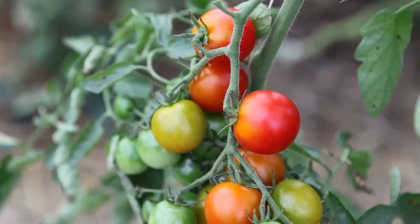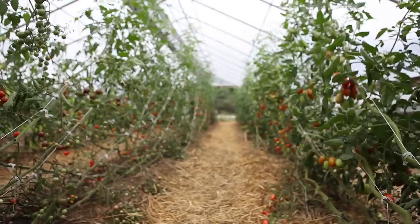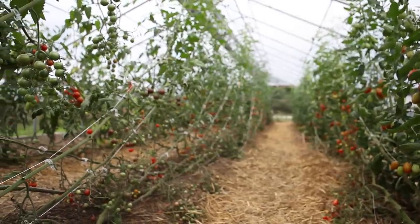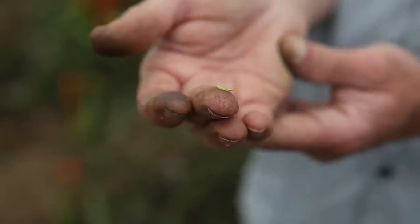Growing tomatoes that are 18 feet long doesn't just happen because they're weeds. We have to feed them. If we want the kind of production we're seeing here, we have to be mindful of tomato plant nutrition, tomato diseases, and insect pests.